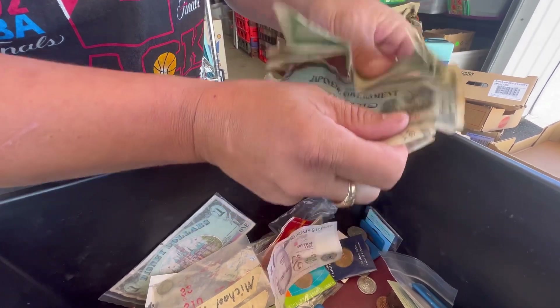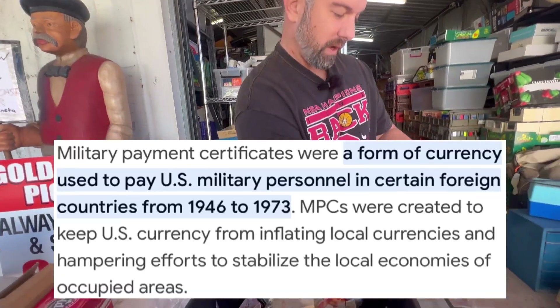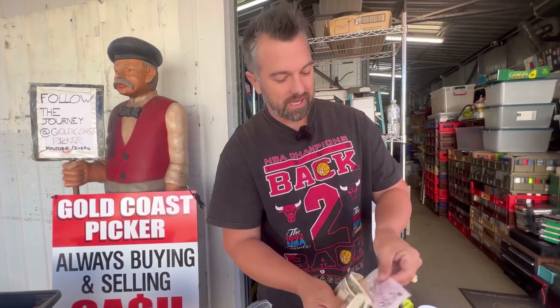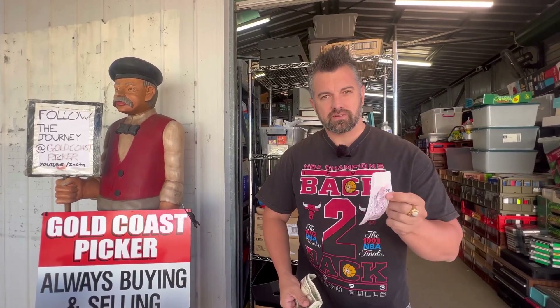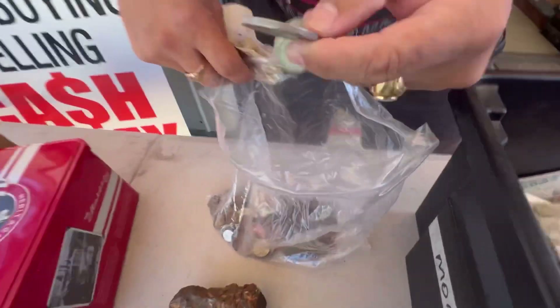American notes aren't that great here. And these — I think they're Japanese government — so what they did back in the 1940s was they had military notes. Look, that's a Zwanzig Schilling — that's 20, that's German. And that's a $2 Singapore note — that's worth about $3 Australian in face value. With the world notes, I put them in big bay lots, in box lots, and you're getting less than face value. You're actually better off getting a bunch of these and taking them to a coin exchange and getting the value that way.